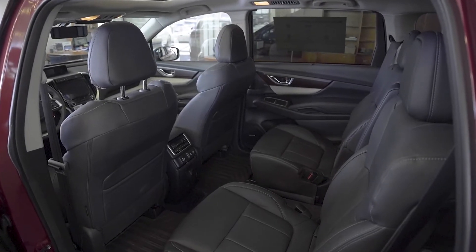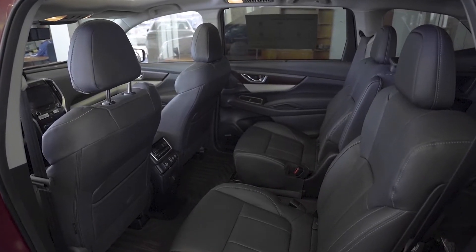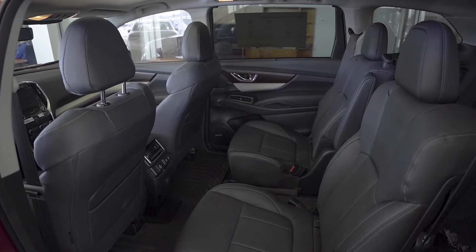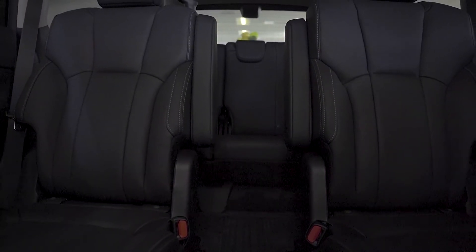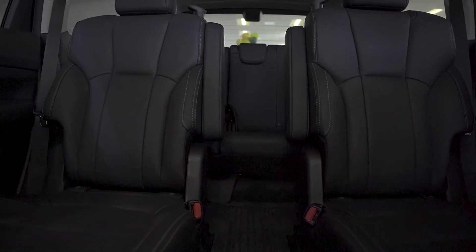In the back seats, our model is equipped with captain's chairs, and you definitely have lots of room back here for you and your passengers, even in the third row. The third row also gets their own USB ports, and the second row has heated seats, as well as sun shades on our model here.